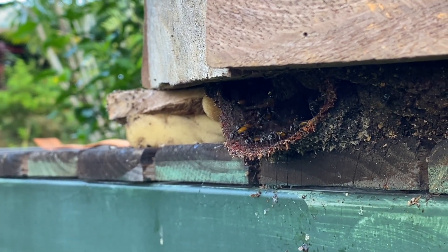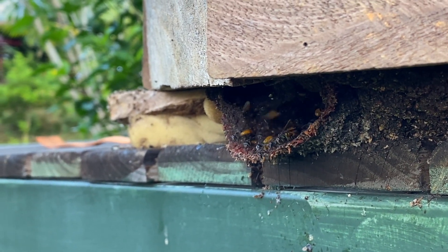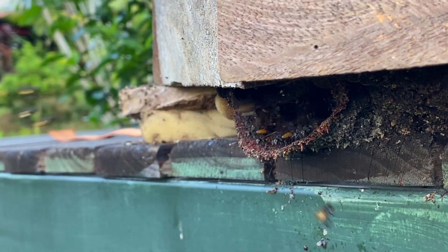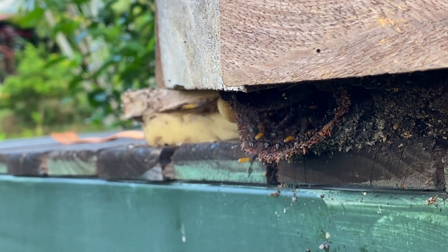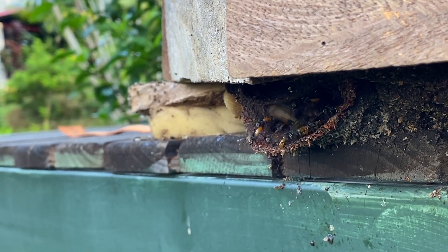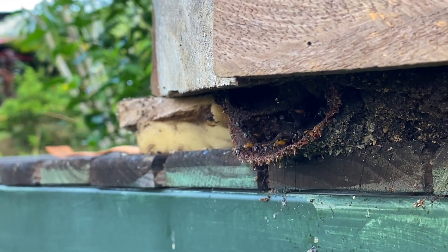So if you're able to extract a little bit of the honey without touching anything else, then it's still, I believe, a wonderful honey to taste. We don't do that here though, because it's not about the honey for us — it's about these little beauties.